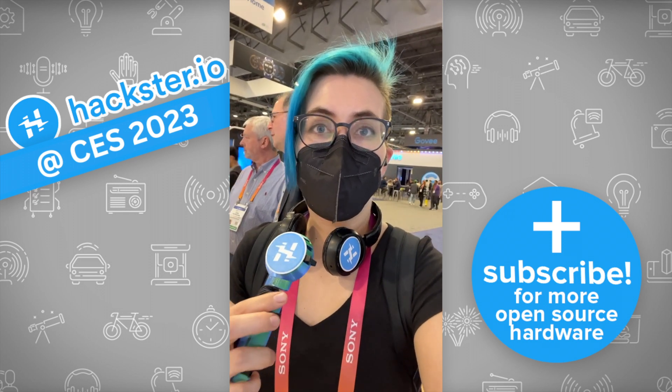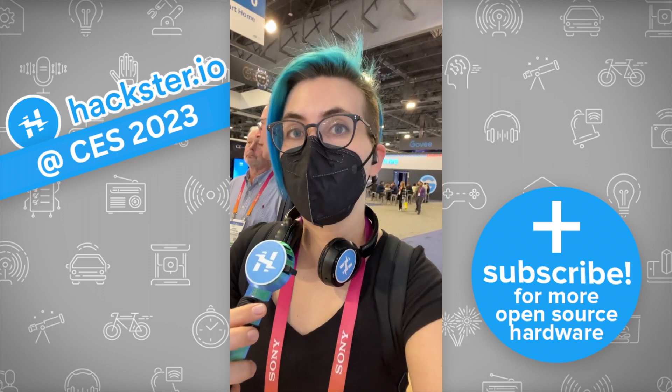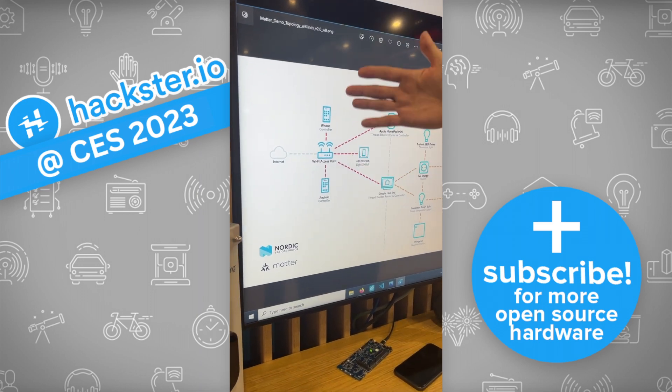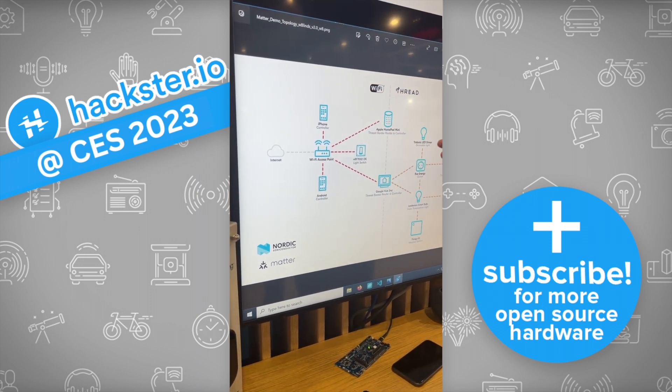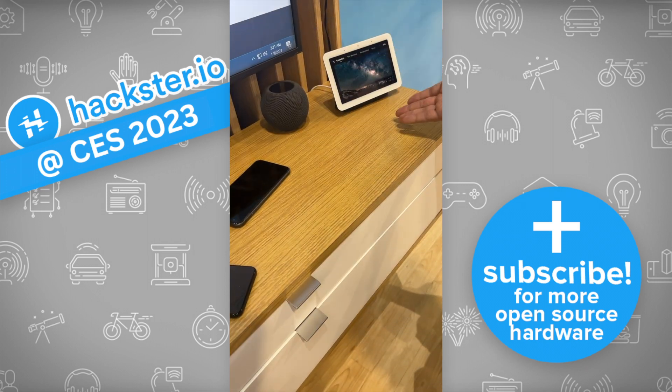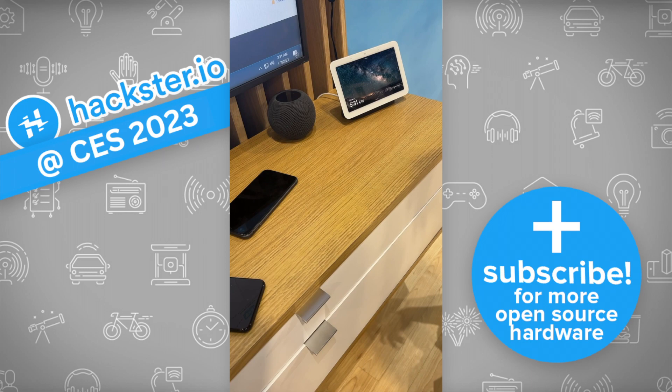We're back here at the Nordic booth with Matt Hines. He's going to tell us a bit about the Matter demo they've got going on here. Imagine a home with a Wi-Fi router. You have phones interacting with the system. In this case, we have an Apple HomePod Mini and a Google Hub — different marketplaces that are actually interoperating because they're using Matter.